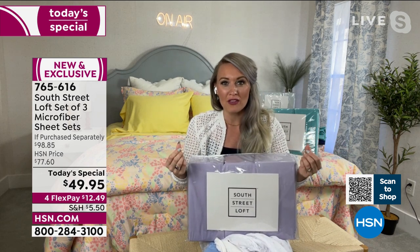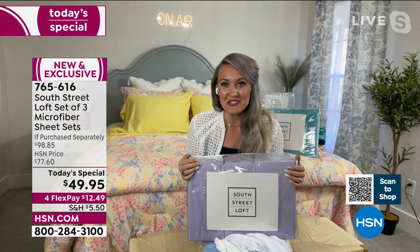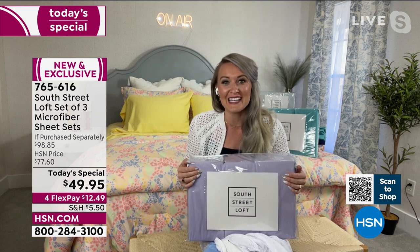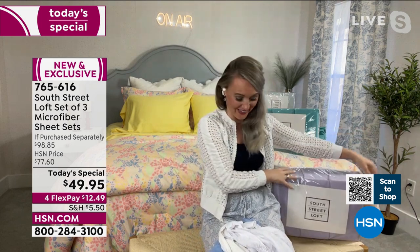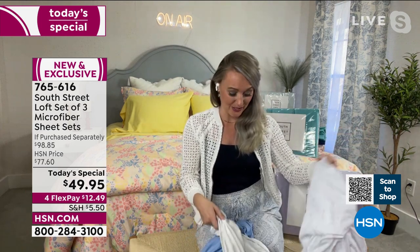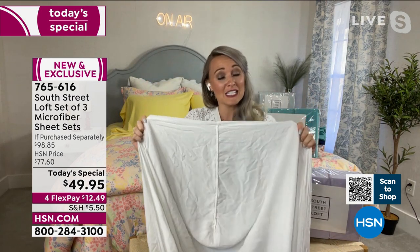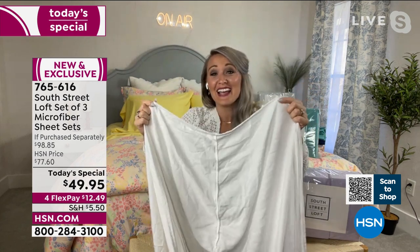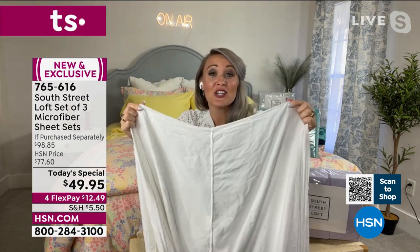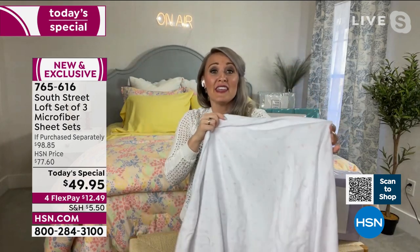We're basically giving you sheets in bulk today. This is your opportunity to try South Street Loft sheets — the fabrication and quality are very consistent across the collection. Call up your sister and sister-in-law and split this up. All you have to do is decide your favorite color. Stephanie shares a true story: an expensive sheet set from her linen closet — the fitted sheet has lost all its elastic, a total quitter.